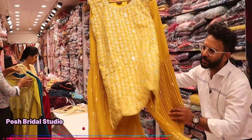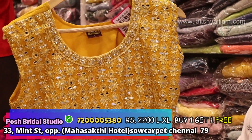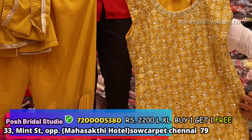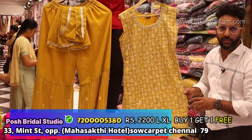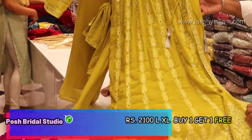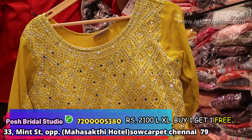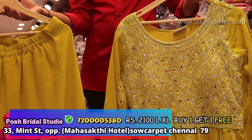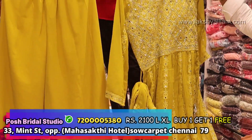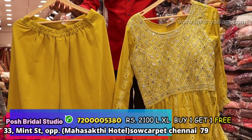Alia cut and gown — this design is below 2.5 and 2.2 in the range. There is a longer design with a shawl included. LXL and XXL size available. If you look at Ramzan pattern, you can try this. Full sleeve, full mirror work — the main thing is the budget. There is a 3-3-5 formula. After discount is just 2100.